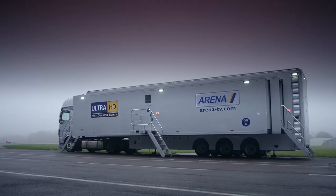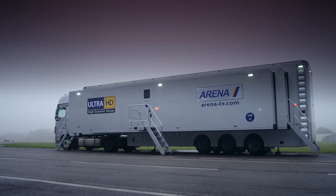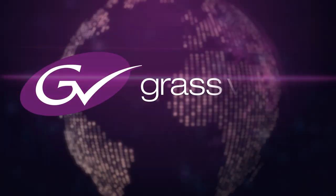We now have three IP OB trucks. It's been a very exciting change of technology to embrace, from the drawing board to the installation to actually getting them out on the road. We've been supported by training from Grass Valley and other third-party suppliers, and there's been so much enthusiasm from everyone else within the industry. We are only at the start of this journey and there's so much more to learn, but the support we've had has been just so exciting. I'm really excited about the journey that we have ahead.